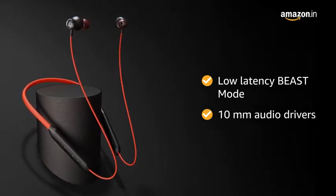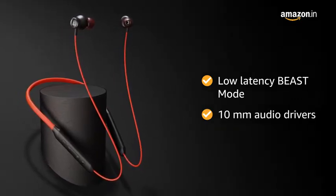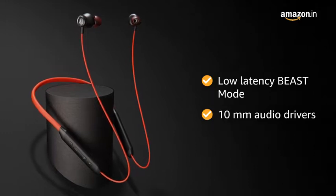The 10 mm audio drivers give you an immersive audio experience no matter what genre of games or music is playing.